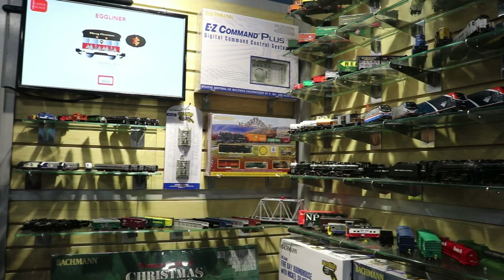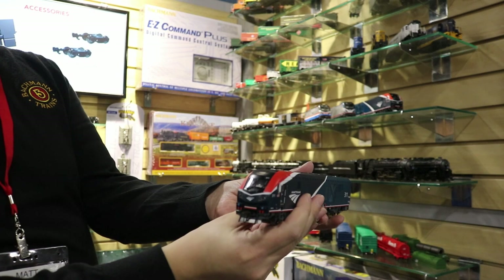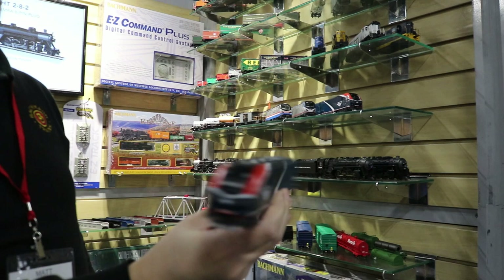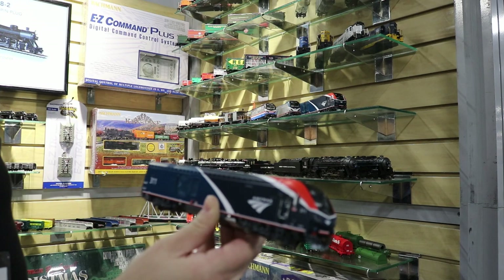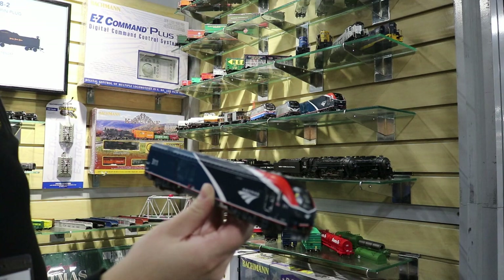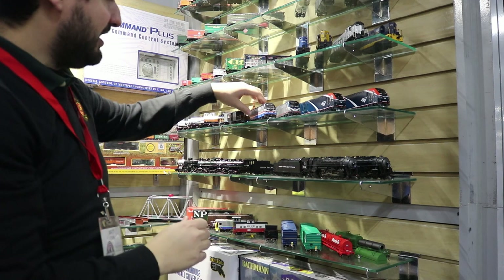Moving over to HO scale, we have some brand new things never seen before. We're going to start out with our Phase 7 ALC42s — this is the latest Amtrak paint scheme. These models were just announced yesterday, so this is not only the first time the paint samples have been shown, but the first time we've said anything about them at all. There's still a little bit of final tweaks needed. It's a really attractive paint scheme and we want to make sure everything is exactly right. We're expecting these to hit the shelves around the middle of the year.